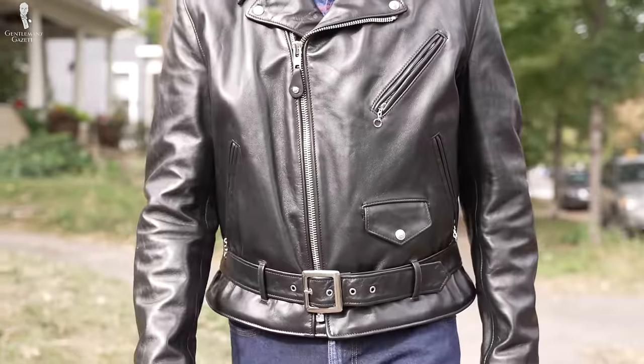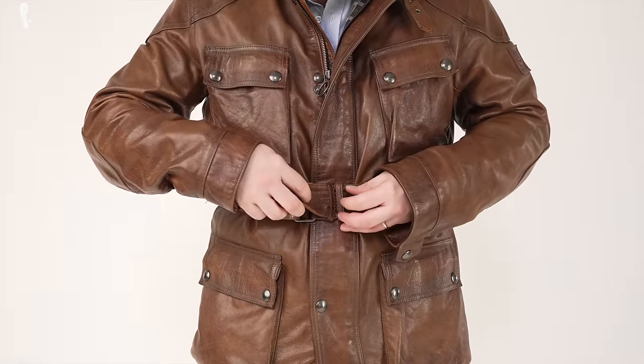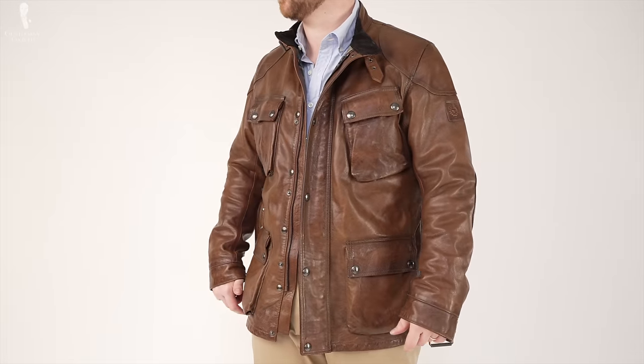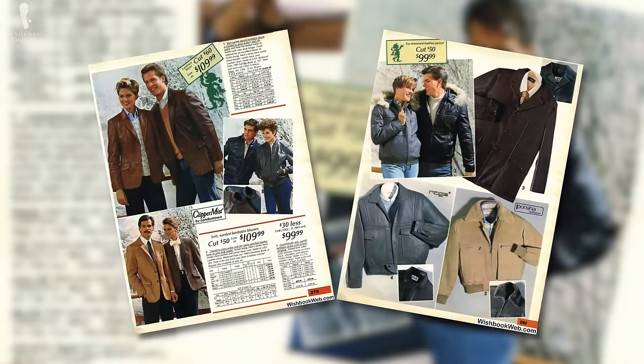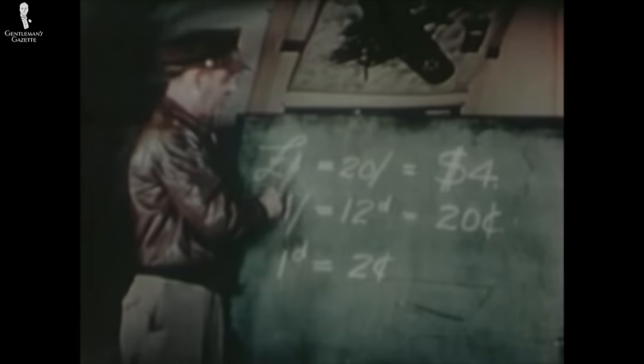Expensive leather jackets have that extra x-factor thanks to the sheen of the leather quality, the extra attention given to timeless styling, and handcrafted attention to detail. There's a reason why brands like Bellstaff, Schott, and Aero are so widely renowned within the leatherhead community. Not to mention that the patina you'll get with quality leather only gets better with age, giving that signature worn-in appearance while never looking shoddy or unkempt. These jacket styles have existed for decades and still look just as good as when they were first introduced, giving you a heritage reputation that won't go away anytime soon.